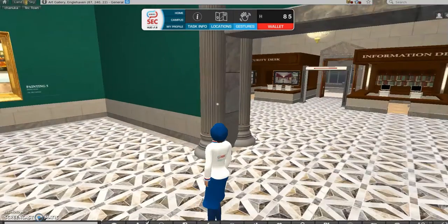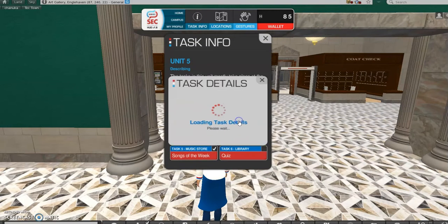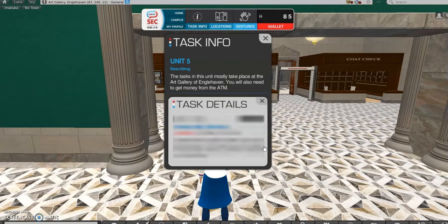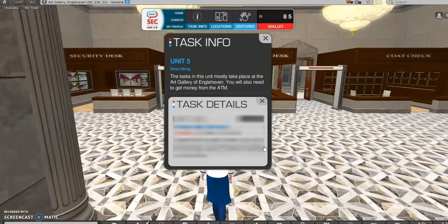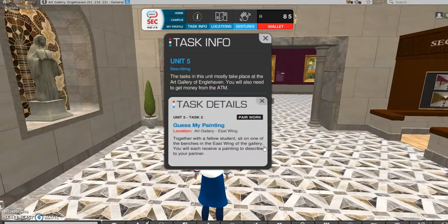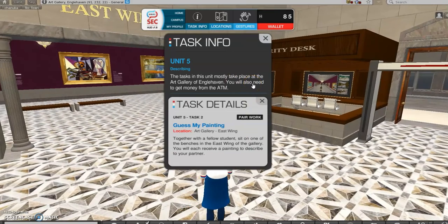The next assignment, Task Information 2, is Guess My Painting, and it's a pair work activity. Together with fellow students, sit on one of the benches in the East Wing. I'll show you — this is the East Wing.